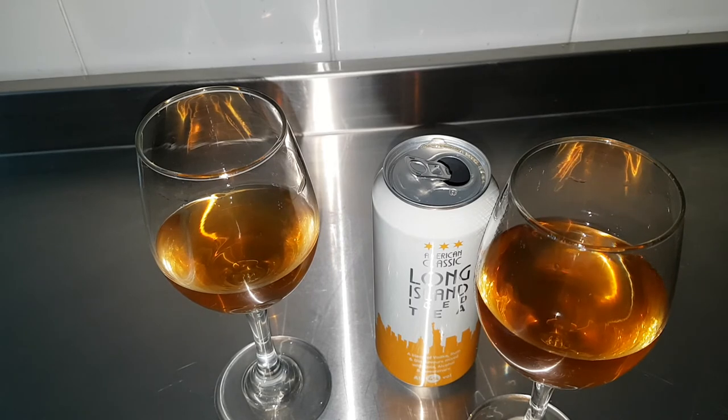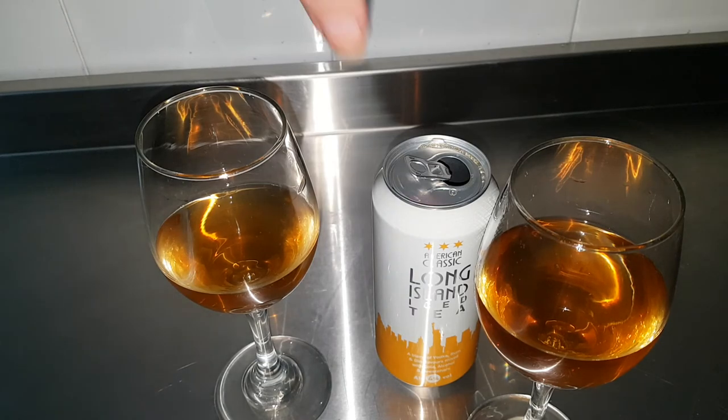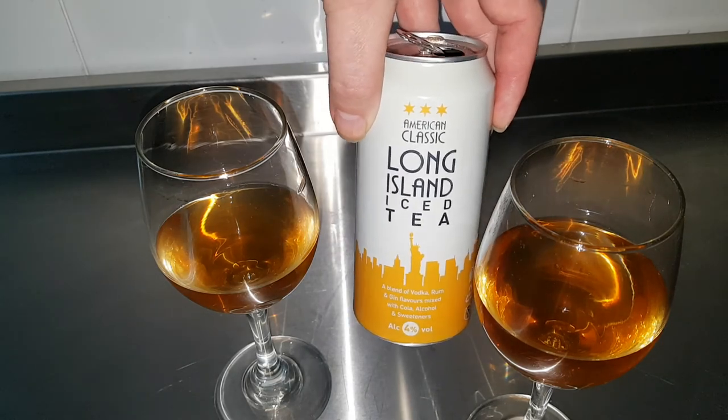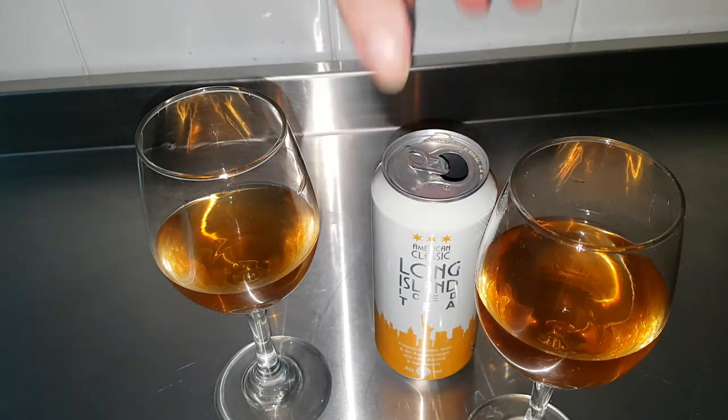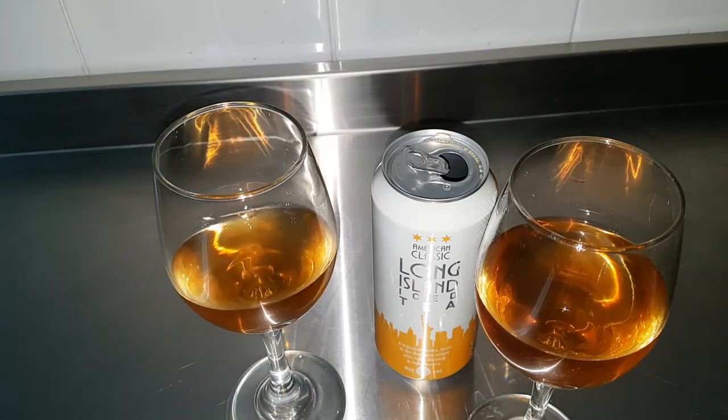Such a nice colour as well — almost brandy-coloured, or literally tea-coloured. It's ironic because there isn't any brandy in it — I think it's the only alcohol that isn't in it. That is another recommendation. I think we approve of that one. I'm going to have more — I'm going to have yours as well! Only kidding. It's tempting though, it is very nice.